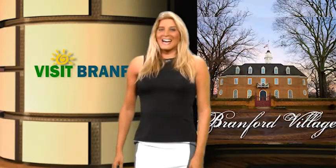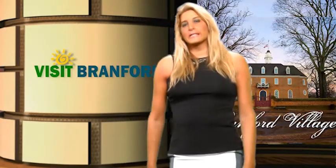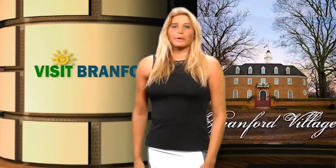Hello everybody, I'm JC Wyatt and welcome to the show Visit Brantford. Today we're going to talk about a great presentation, a development idea that I came up with called Brantford Village.